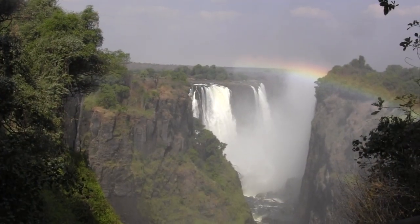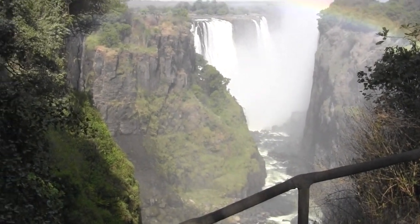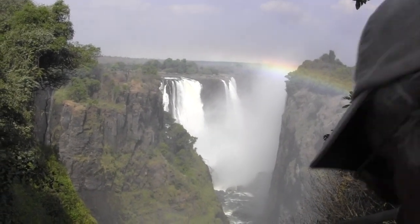About a five-minute walk and here's our view — falls and a rainbow. There used to be water over here on the left, but with the low water level, it's dried up.